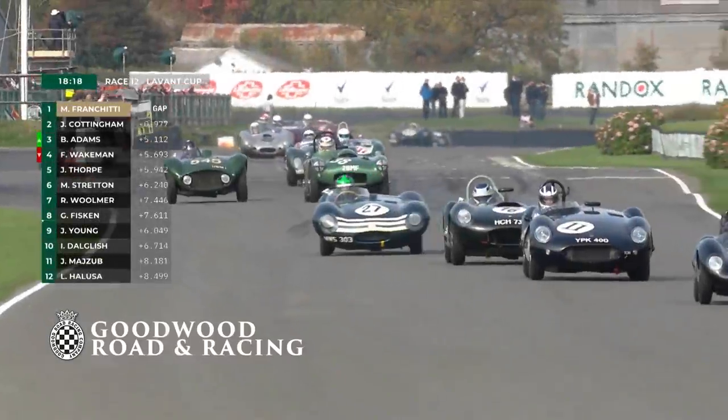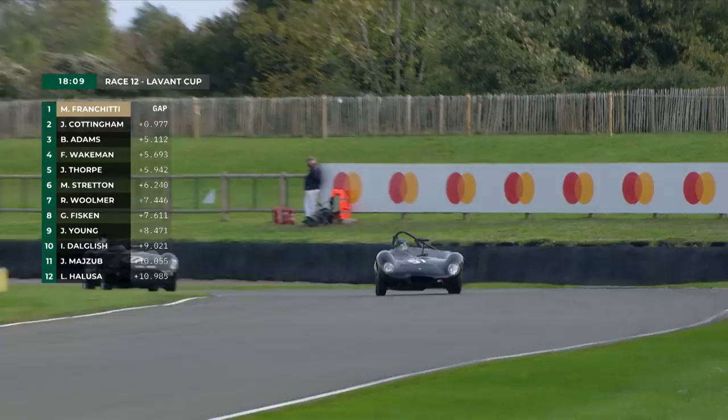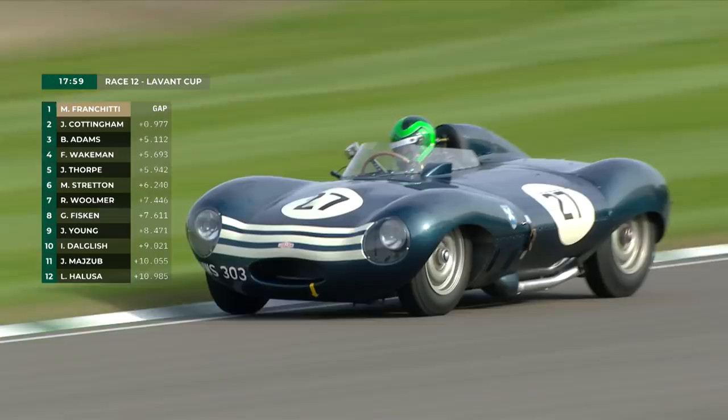Big battle at the back of the pack for third place. Ben Adams just ahead of Fred Wakeman. They're going through Phil Quaife and Martin Stratton, with the green crash helmet in the D-Type Jaguar in sixth place, pushing on to get right onto the tail of Phil Quaife and James Thorpe's blister Jaguar.